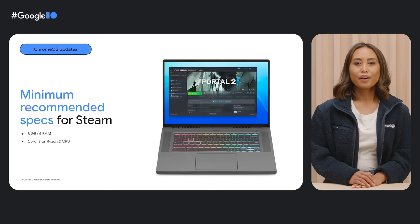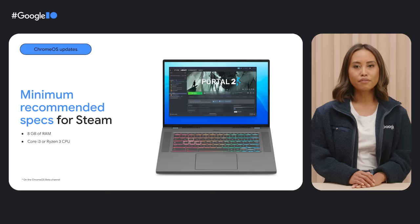We've also partnered with Valve to bring Steam to Chrome OS. Play your Steam games library locally with support for graphic libraries such as DirectX 12 and Vulkan 1.3. You can try it out today — check out g.co/steam on Chrome OS for instructions on how to switch to the beta channel and enable Steam.